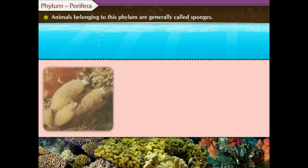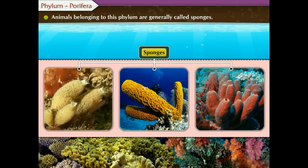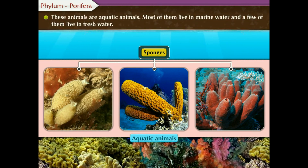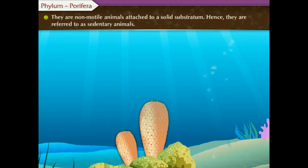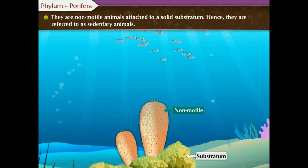Phylum Porifera. Animals belonging to this phylum are generally called sponges. These animals are aquatic animals. Most of them live in marine water and a few of them live in fresh water. They are non-motile animals attached to a solid substratum, hence they are referred to as sedentary animals.